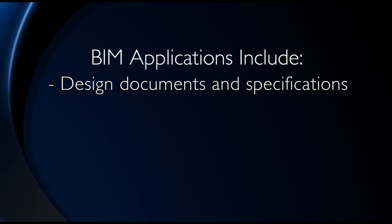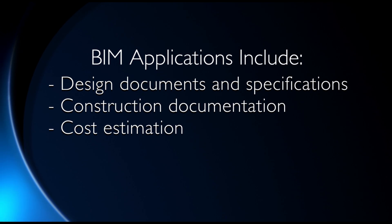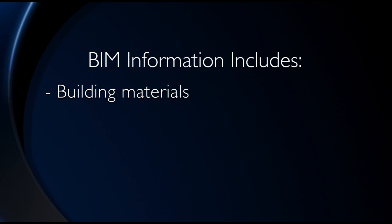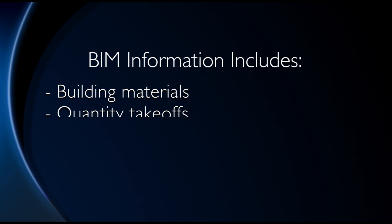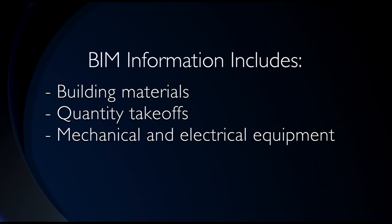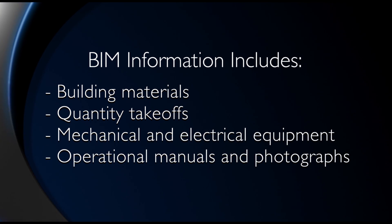Typically, BIM applications include creation of design documents and specifications, construction documentation, cost estimating, facility management, and maintenance records. BIM can include information such as building materials used, quantity takeoffs, detailed information about mechanical and electrical equipment, operational manuals, and photographs.